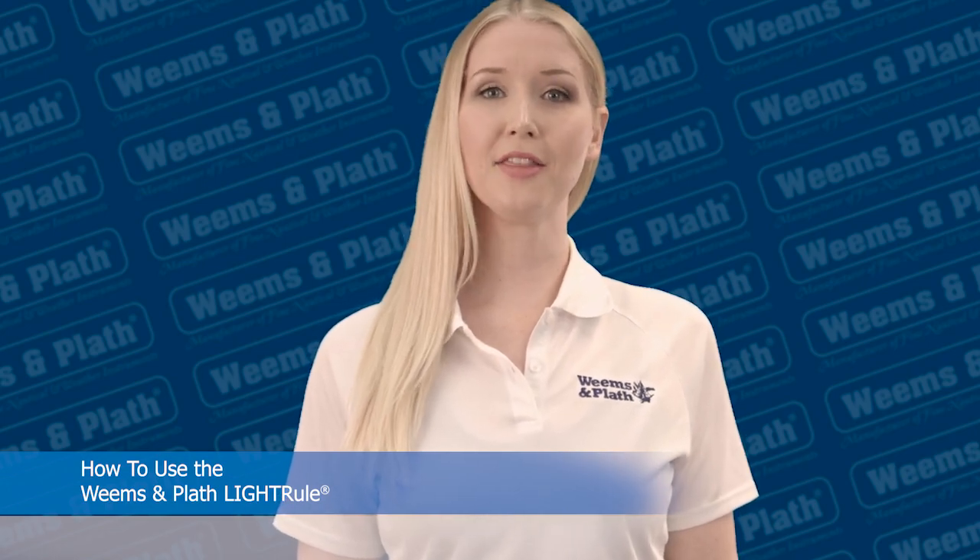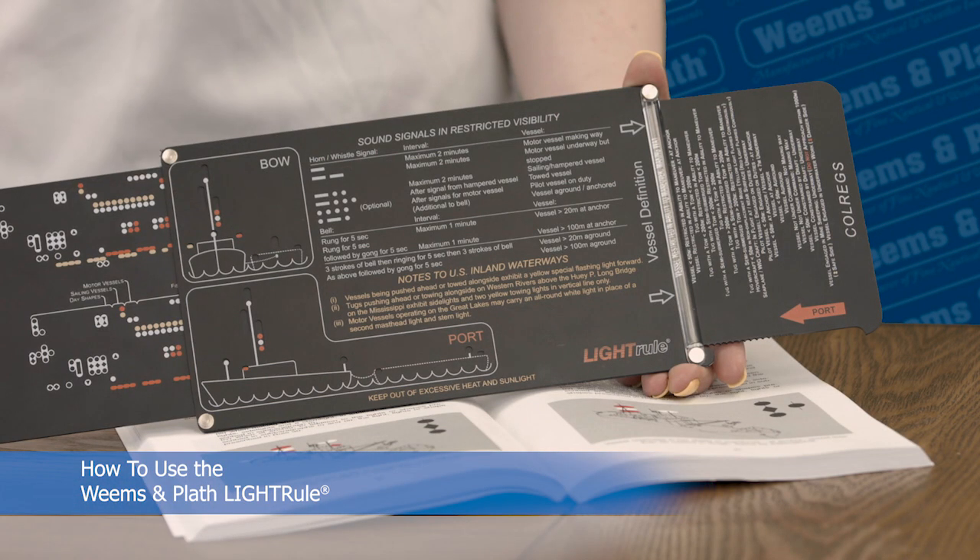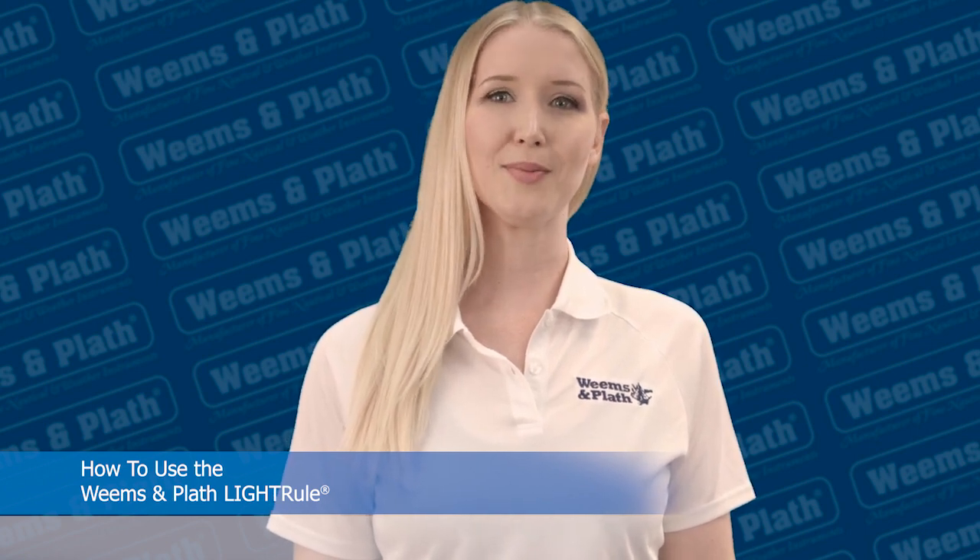Hi, I'm here with Weems and Plath to tell you about the Light Rule. The Light Rule is a quick and easy reference guide to the COLREGs, which are the international regulations on the shapes and colors that identify ships around the world.